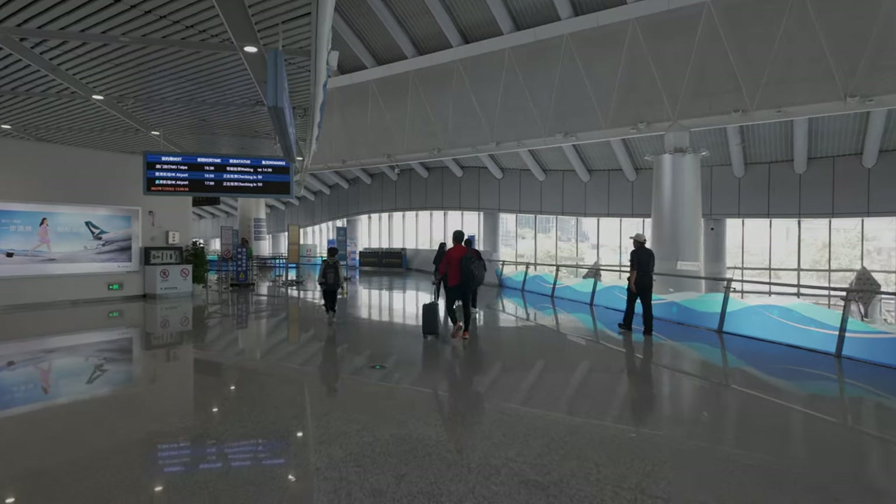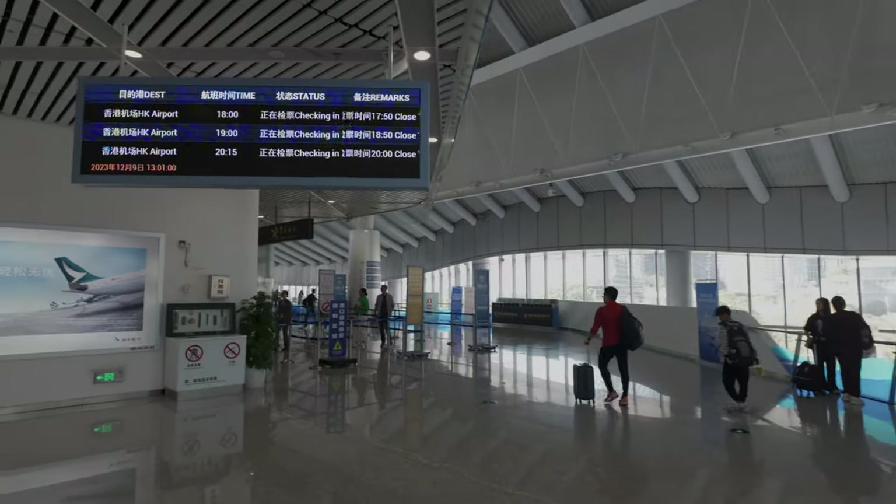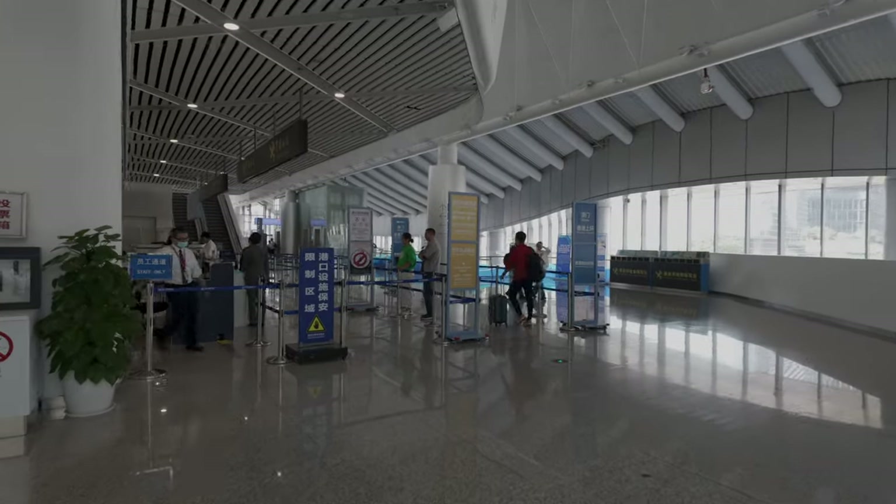Once you have your ferry ticket and boarding pass, turn right around and head to the left — that's where you find departures for the airport and international trips, because that's where customs is. When you're facing back toward the city it's to the left; when facing the water it's to the right. Very easy to find. You can also check your bags here all the way through to your plane, which is a big advantage of taking the ferry versus a bus or taxi.